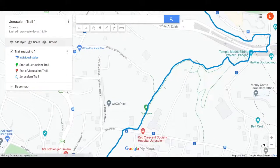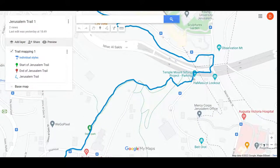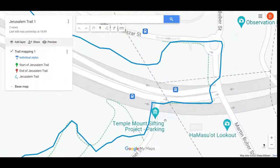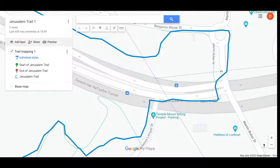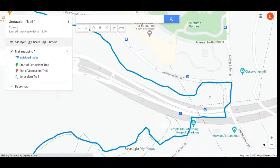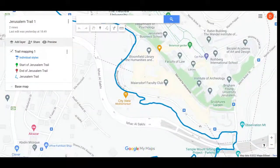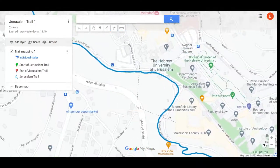Then that'll lead you to the sifting project if you follow the trail path. Crossing over the road — there must be a flyover at some point — taking a left just before the Hebrew University campus, then meandering around here.